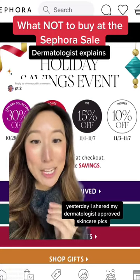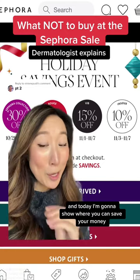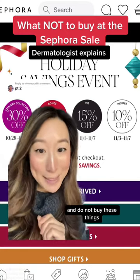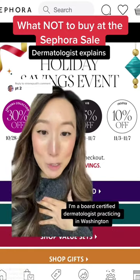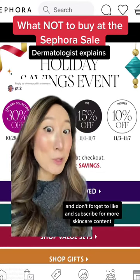It's the Sephora holiday sale. Yesterday I shared my dermatologist-approved skincare picks, and today I'm going to show you where you can save your money — things you do not need to buy. I'm Dr. Joyce, a board-certified dermatologist practicing in Washington, California, and New York. Don't forget to like and subscribe for more skincare content.